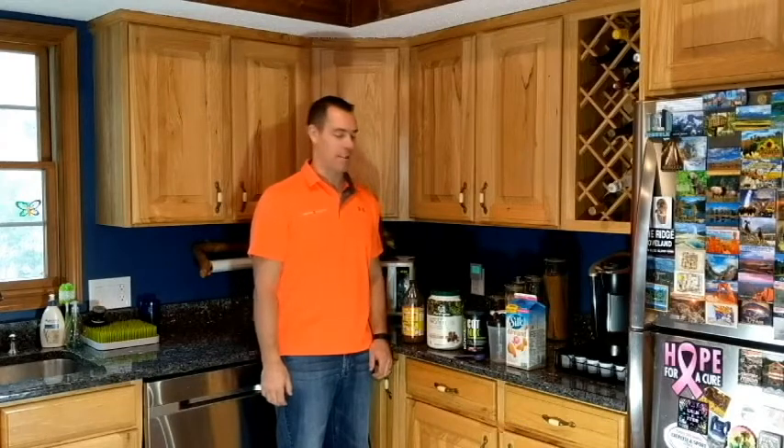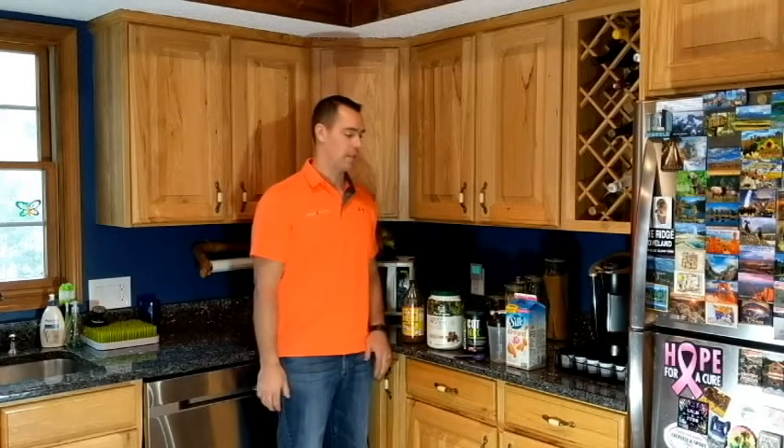Hello, this is Ryan Fritz with Science of Cardio. I've been getting a lot of questions about what I do for breakfast — a super healthy way to start your day. I take a shake.